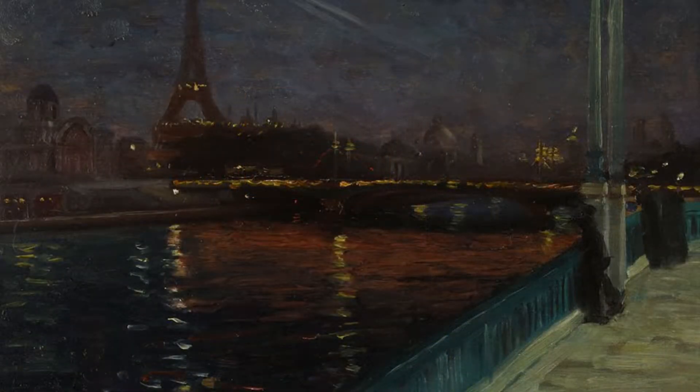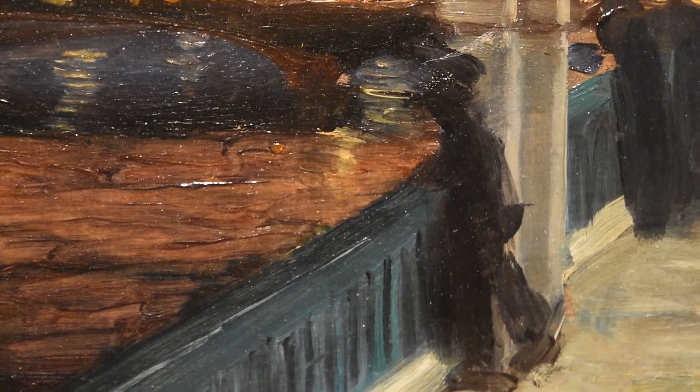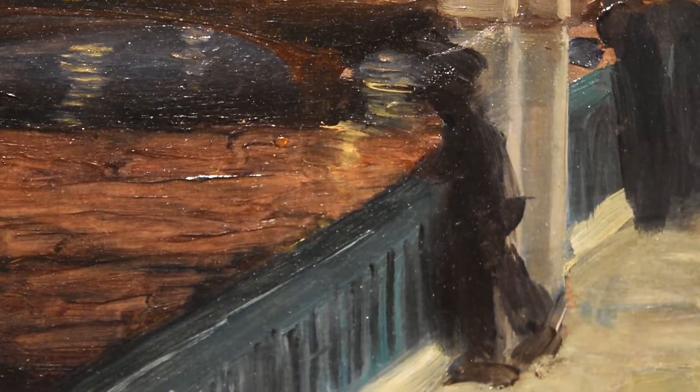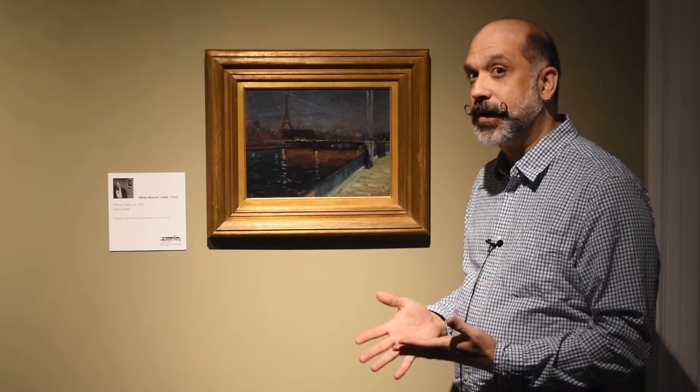You see some visitors here on this overlook — this is the Seine, and of course we have the Eiffel Tower. My research indicates that this is the 1900 World's Fair, and one of the main attractions at that fair was the Palace of Electricity.